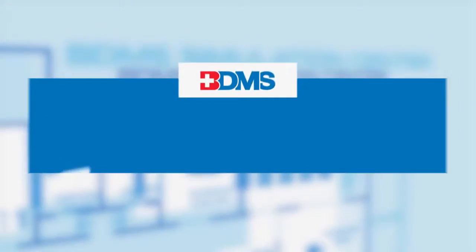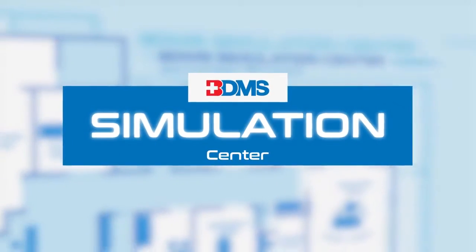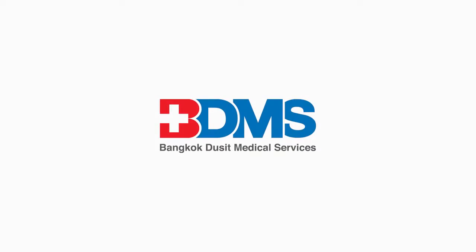Join us and have fun together at the BDMS Training Center for Clinical Skills, Simulation Center of Excellence.